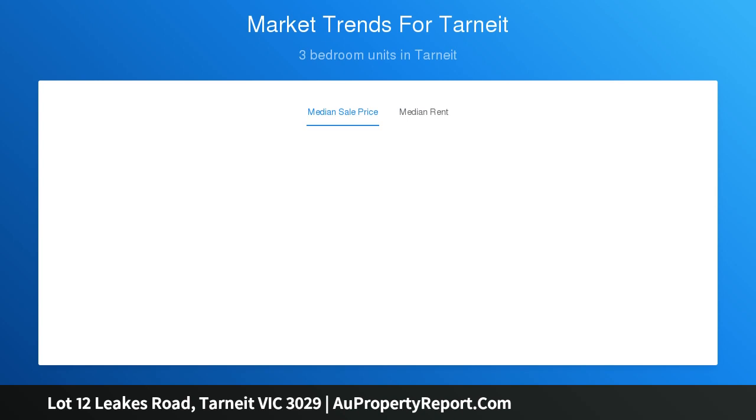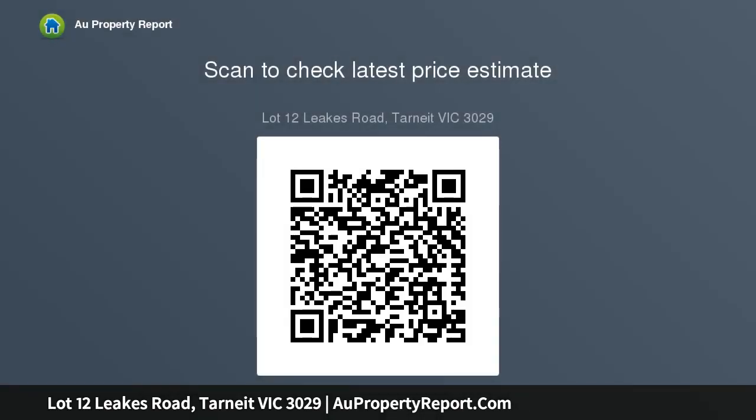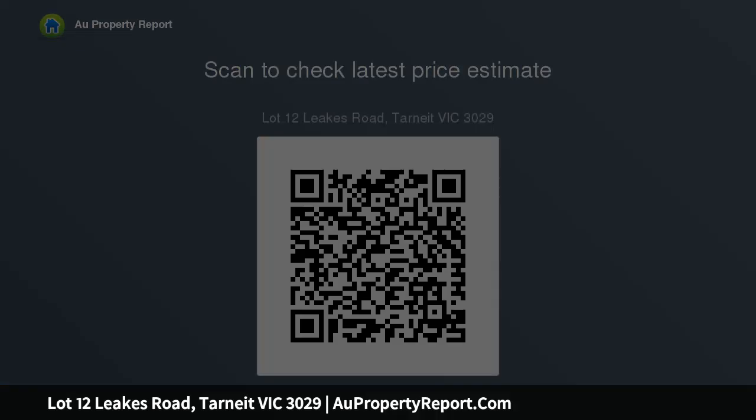This block will be positioned conveniently across the road from the new Coles and Tarneit shopping center. Situated within close proximity to the Heartlands Club, schools and parklands, only moments from major shopping centers, renowned primary and secondary schools, child care and community facilities, and the Tarneit transit.